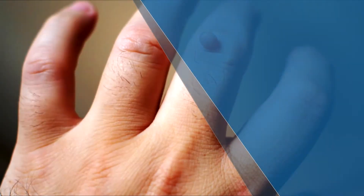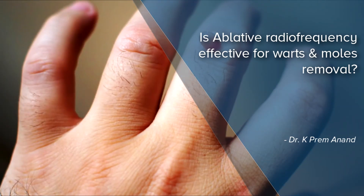We have come up with our own most advanced state-of-art aesthetic center at Banshankari in Bangalore. It's called ANEV — an advanced aesthetic daycare center.